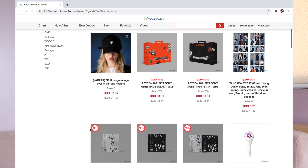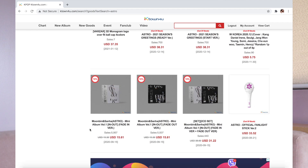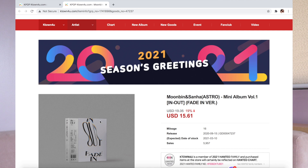Usually K-Town for You has sales. The reason why I purchase from K-Town for You is because some fan clubs and pages offer group orders with discounts — like instead of $15 for an album, it becomes around $10. That's usually on the day of the album's release. I also check K-Town for You from time to time for discounts. Right now, the In-Out album by MoonBin and Sanha is 19% off. So instead of $19.35, it's $15.61.